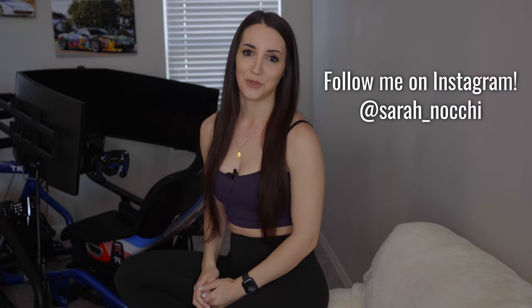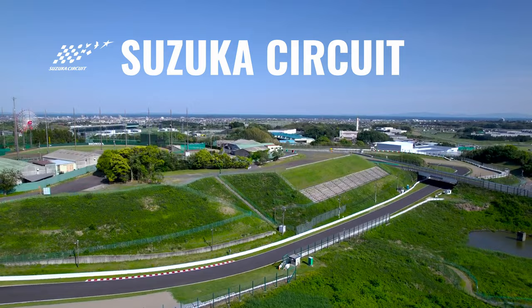Hey guys and welcome to a new episode of the Know Your Formula One Track series. This week we are going to Suzuka for the Japanese Grand Prix. I will be making this video for every race on the calendar, so if you don't want to miss any make sure to subscribe to the channel and hit the notification bell button.